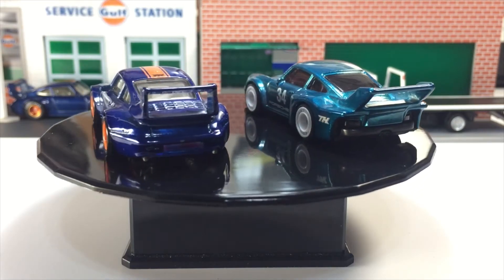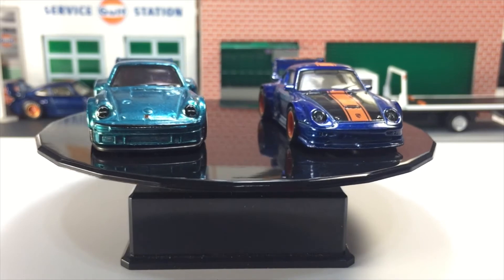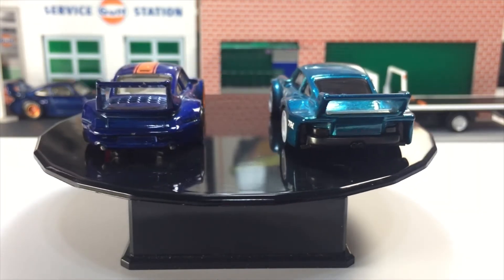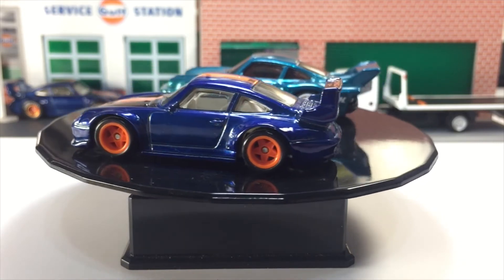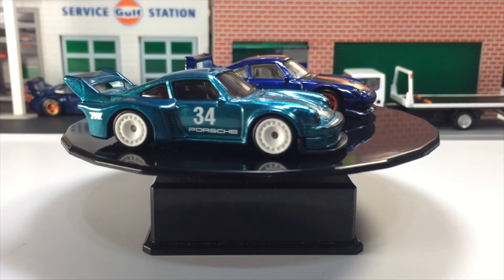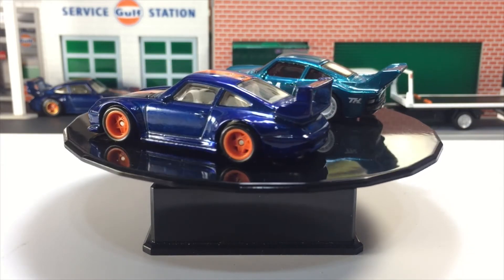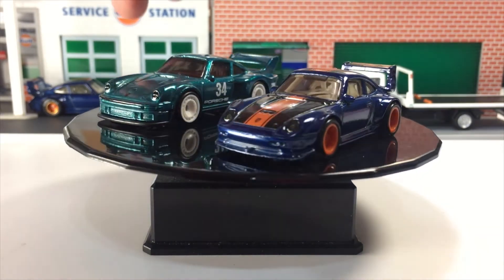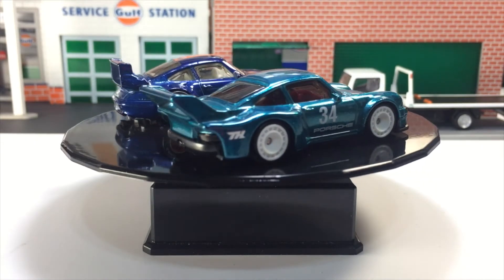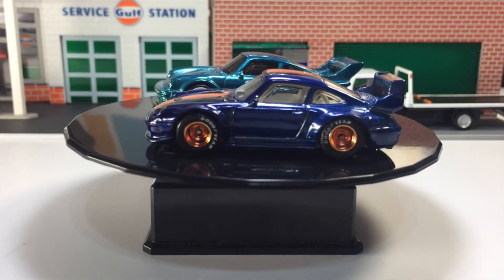Frankly speaking, I would love to have the Porsche GT2 more because I love the deco and the color. I love the Spectraflame Blue versus the Spectraflame Teal. I have no major objection with the 934.5 — I actually love it too — but if I can choose one, I would prefer the GT2 because it looks more Porsche-like, more elegant and exotic. I love the curves more on the GT2. That said, after swapping the 934.5 with the new shoes, I'd actually call it the best Super Treasure Hunt.